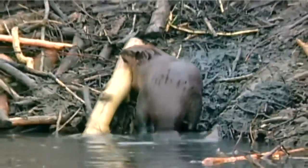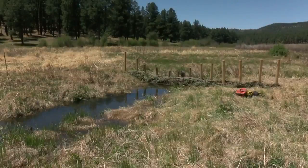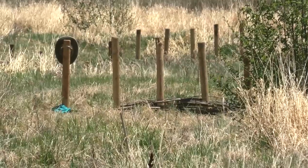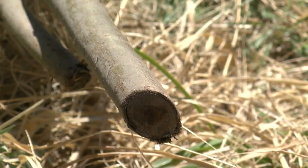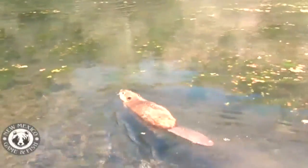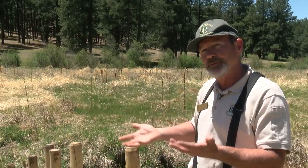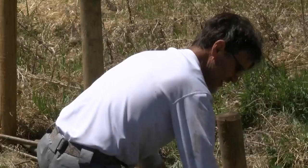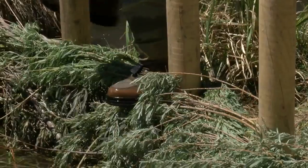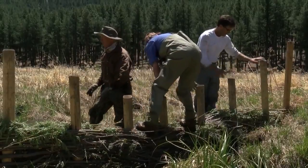And if you're worried man is stealing jobs from the beaver, that's not the case at all. After these structures have had a chance to be here for a while, and the willows and cottonwood species — the species that the beaver depends on both for food and for building materials — are established, once the habitat is improved for beavers, there's a good chance they'll move back in on their own and take over building these dams and extend the work that we've done.